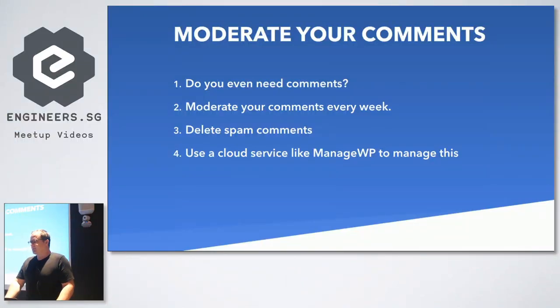Do we even need comments anymore? Most people are not really running blogs, or if you are, you're probably getting one real comment a week. We typically turn comments off for most clients. We may integrate Facebook or Disqus, but generally we'll turn it off and save the database. If you are using comments, make sure you're moderating them weekly and deleting spam, especially removing links. We had a client recently who couldn't run Facebook ads because they were approving spam comments with redirect links to spam sites. Facebook wasn't a fan of that. You can use ManageWP to manage removing and deleting these comments.